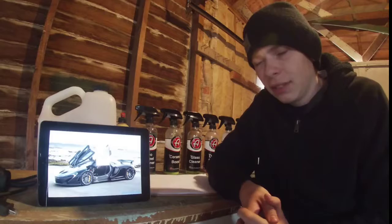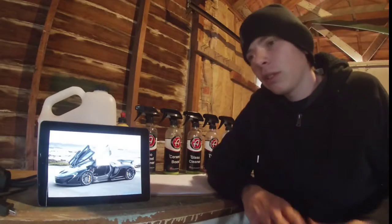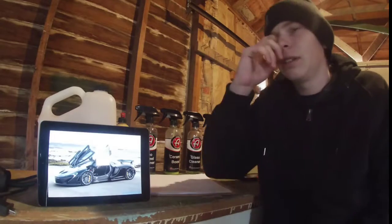Just like the Ferrari, it is rear-wheel drive, so the Ferrari is definitely a very good competitor. It's a bit more apples to apples than the Porsche, being all-wheel drive.